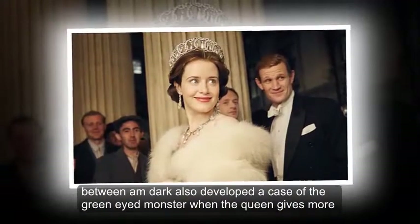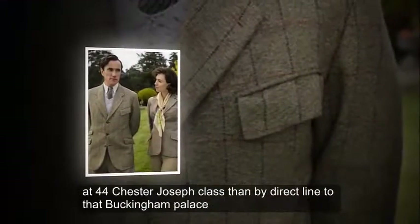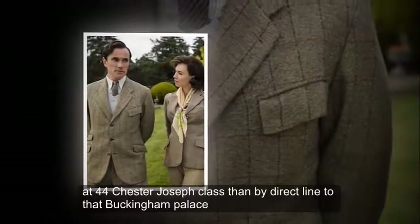Philip also develops a case of the green-eyed monster when the Queen gives Lord Porchester, played by Joseph Kloska, a direct line to her at Buckingham Palace.